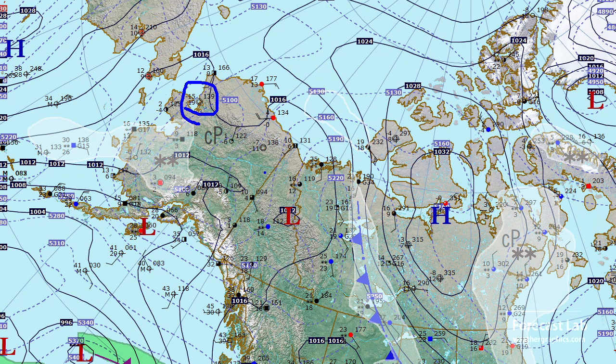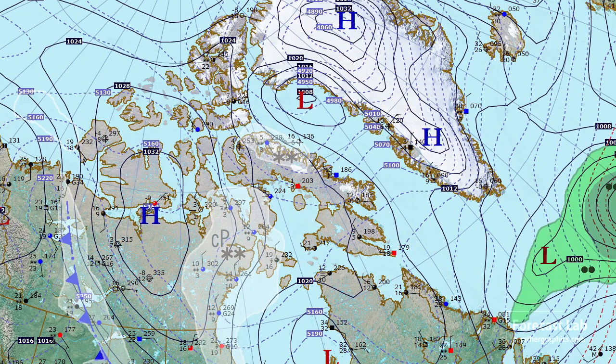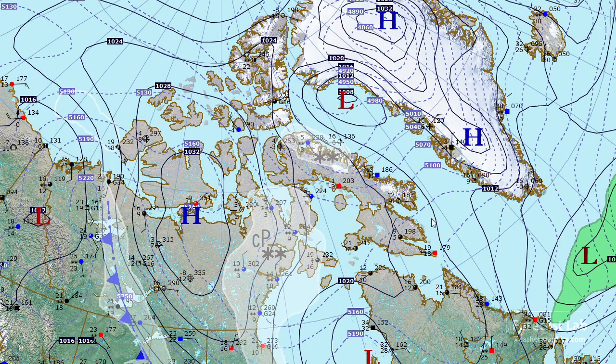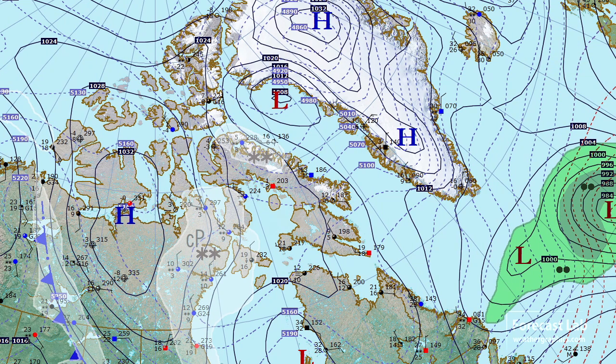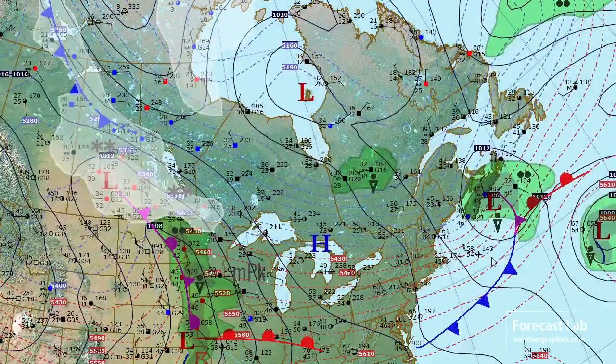Definitely cold there along the Brooks Range, but the rest of Alaska is probably close to seasonal normals. Up in northern Canada we've got a new strong polar system — not sure if that's going to head into the U.S. or not, we'll take a look at that shortly. Out in the Atlantic, there's a strong compact system near Nova Scotia but temperatures are well above freezing.